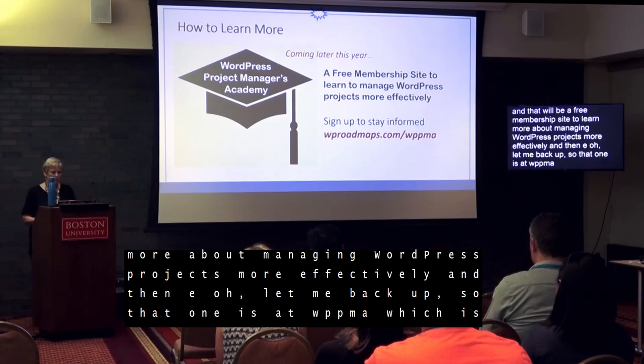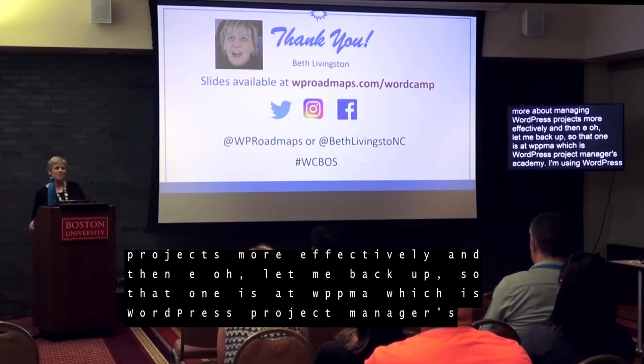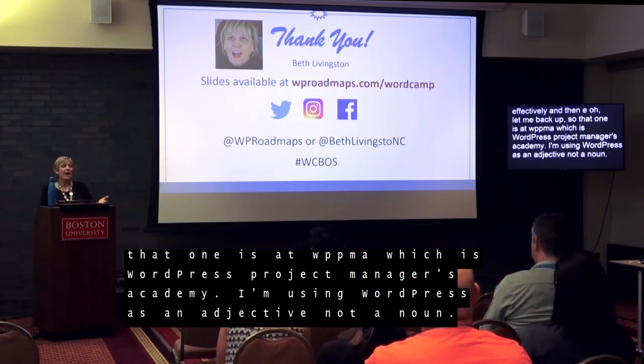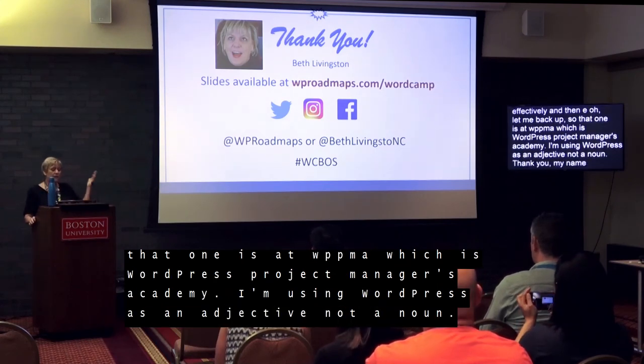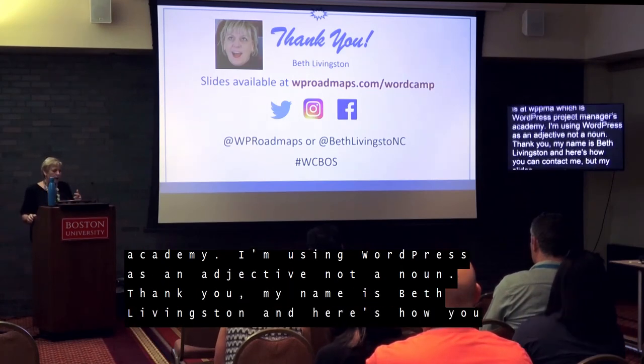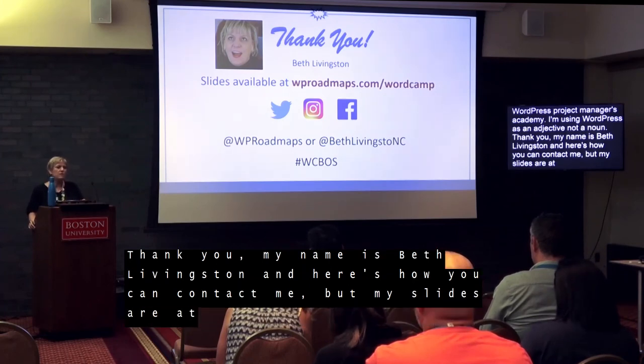I'm using WordPress as an adjective, as you know. Thank you. My name is Beth Livingston, and my slides are available on my website at forward slash WordCamp — there's actually a menu option for it. Those are my Twitter handles and contact information. Please give me some social media love if you liked this talk, and I'll be at the after party if you want to talk some more.